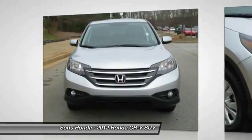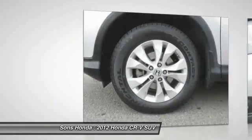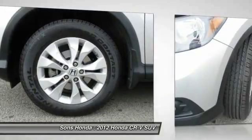Power steering, air conditioning, cruise control, aluminum wheels, AM-FM stereo radio, and rear defrost.